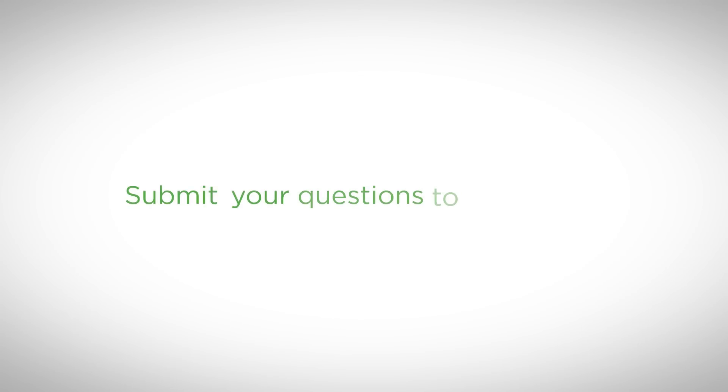That's it for this week's Ask a Developer. Tweet your questions to hashtag #askadev, or leave them in the comments.